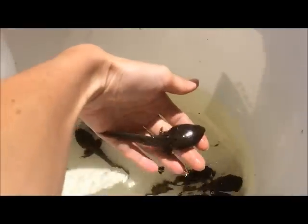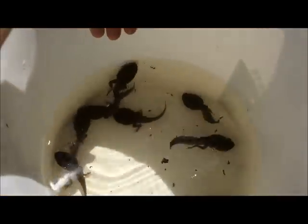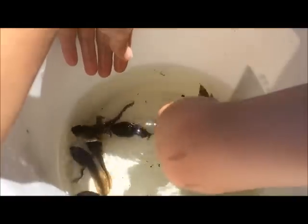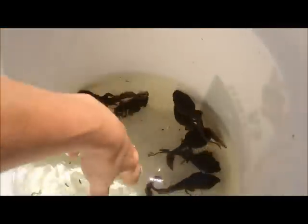These ones have legs already. Yep, they all do. That one has little tiny legs.